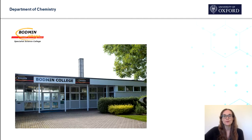I'm from Cornwall and I studied at Bodmin College. For A-levels I did Maths, Chemistry, Physics and Geography. I chose these subjects because I enjoyed them and I was quite good at them.